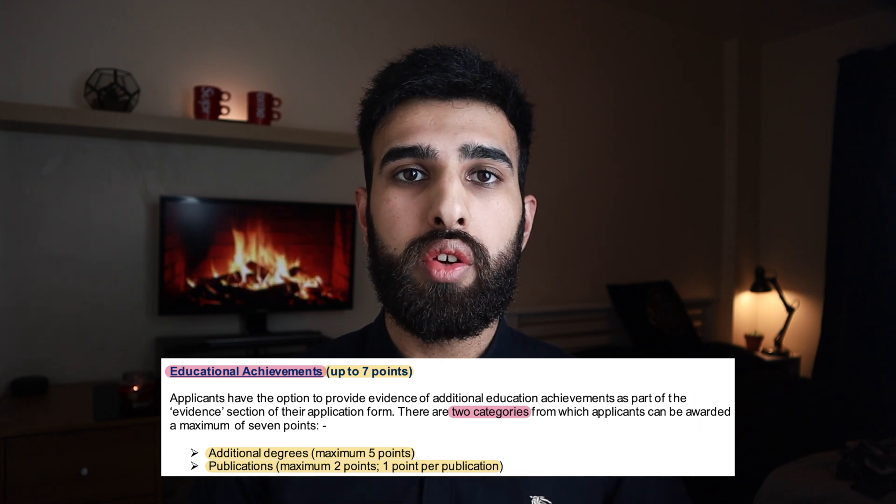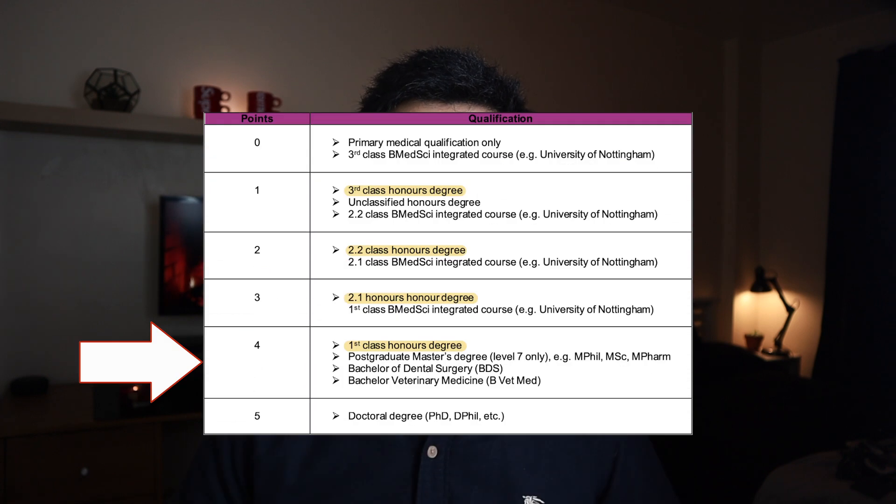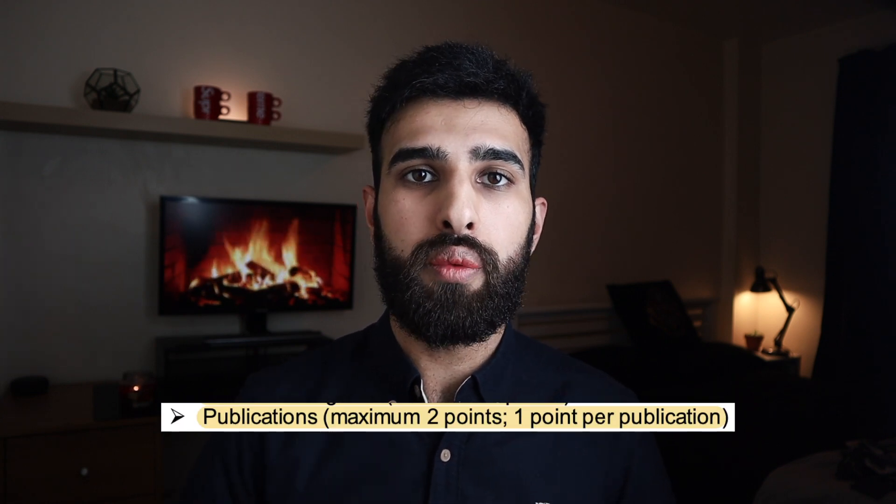Educational achievements can include PhDs and prior degrees, but the one we're focusing on today is the intercalated degree. If you get a first class honours in a BA or BSc, that gives you four points, and you also have the potential to get published, which gives one point per publication up to a maximum of two points. So by doing an intercalated degree you have the potential to gain an additional six points on your foundation program, which can really help when applying to competitive specialties.